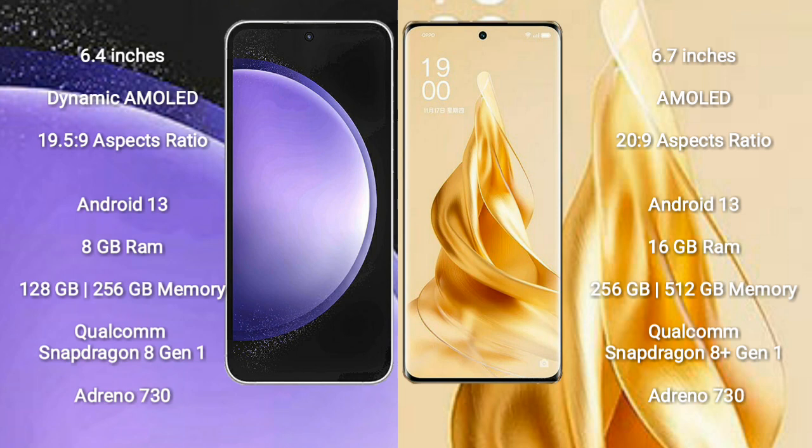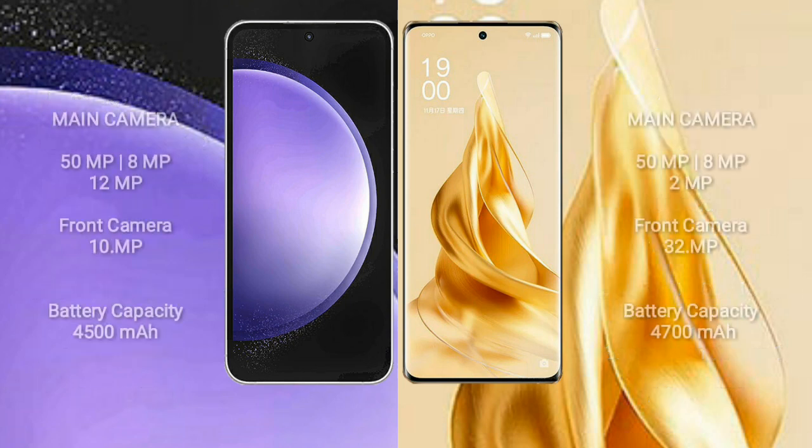Oppo Reno 9 Pro Plus comes with 16GB RAM and 256GB or 512GB internal storage, a Qualcomm Snapdragon 801 processor, and GPU Adreno 730.